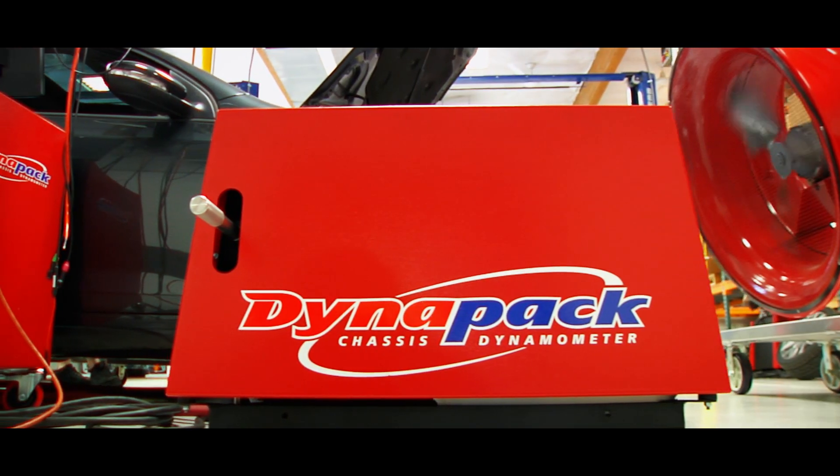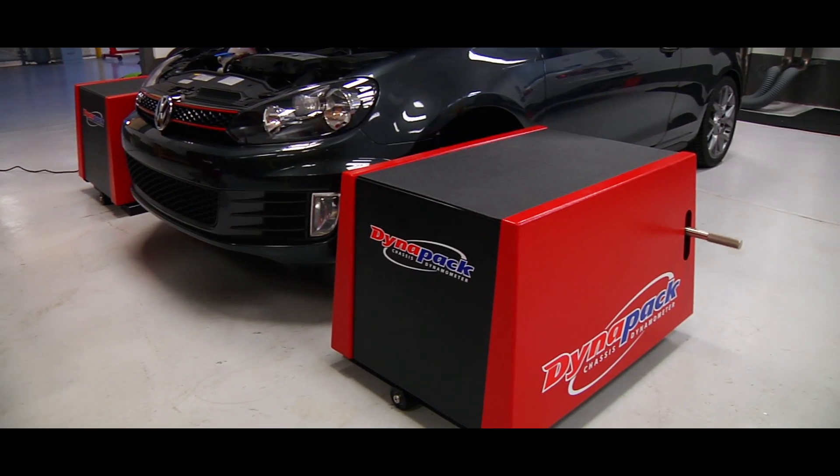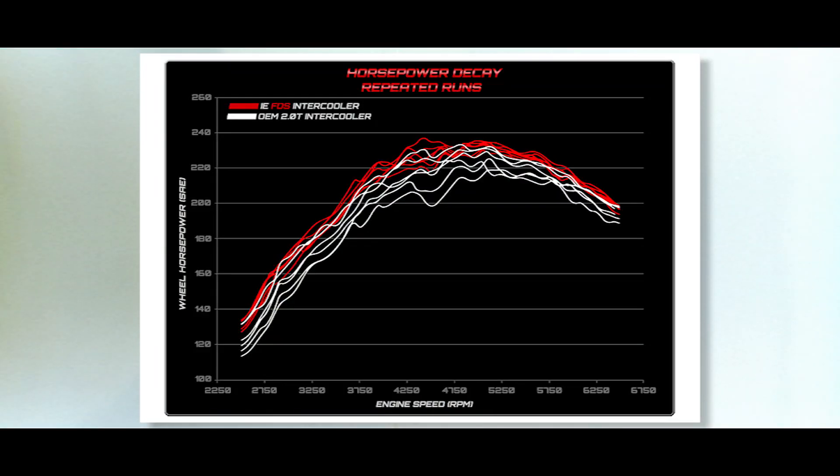One thing that we noticed really key to the end user is that the factory intercooler over five runs dropped over 40 foot-pounds of torque, which is huge. You'll totally notice that while daily driving, especially if you are running the car up a canyon or something like that.